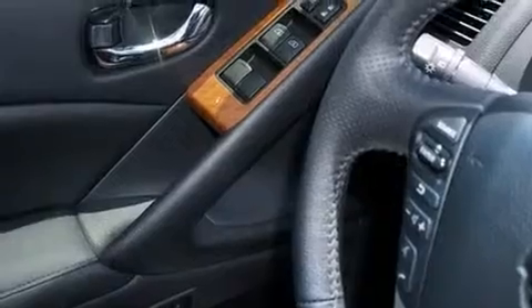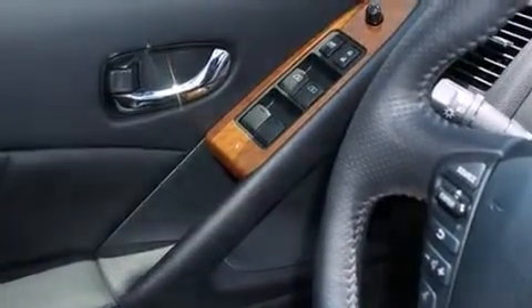Enjoy your favorite music via the stereo system, which includes a CD player with MP3 capability, and 11 speakers yielding maximum audio versatility.